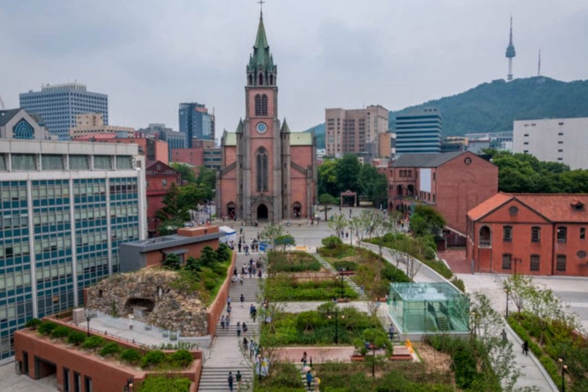Memorable places in Seoul are very numerous — like an inexhaustible source, they leave the best impressions of getting to know the city, even if the trip is not made for the first or second time. And even if the main attractions of Seoul have already been explored, there is still room for other no less interesting ancient and modern monuments, cultural and entertainment events.